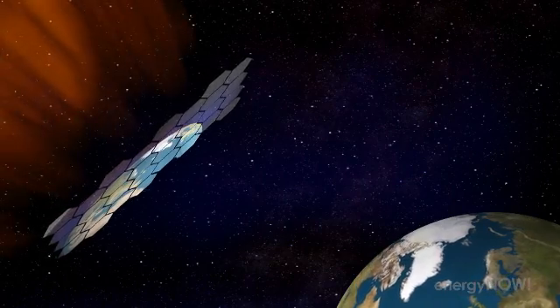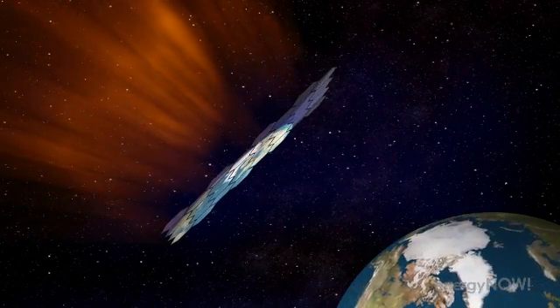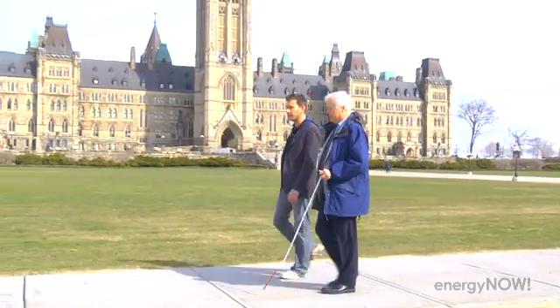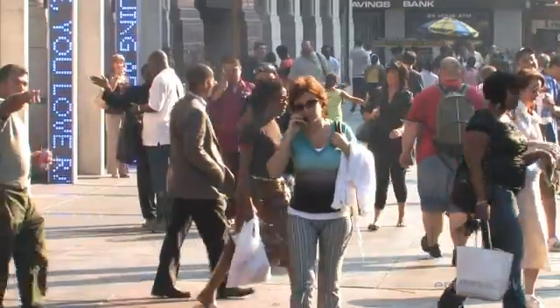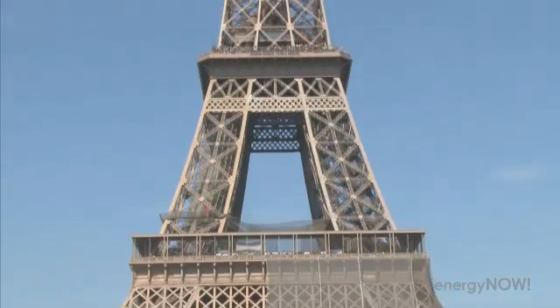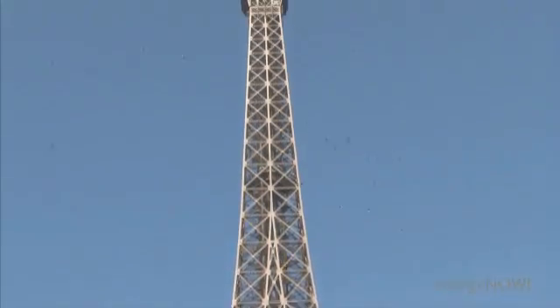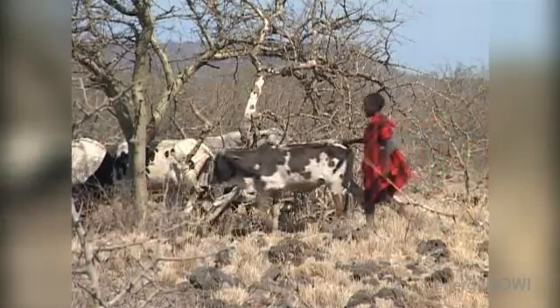Another space-based proposal involves giant umbrellas or mirrors in orbit shading the Earth's surface. Needless to say, not everyone is crazy about all this. Who sets the mirrors? Who establishes the angle? If you have an extraordinarily hot day in New York or in Paris, do you adjust the mirrors to cool it down? And then what does that do to Africa when you make that adjustment? Who makes the decision?